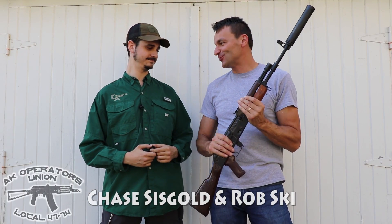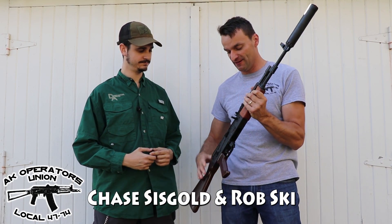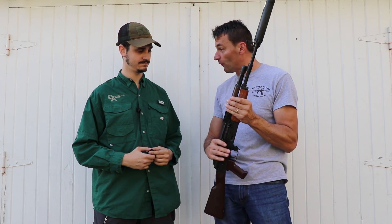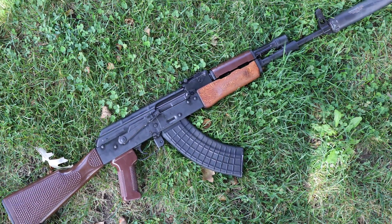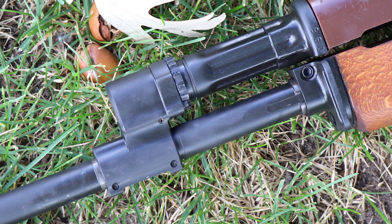We are on a road trip today to Definitive Arms in Indiana. Chase and I end up purchasing this AK built from East German parts, and one of the main reasons is this awesome regulated gas flow block that is already included on this rifle.